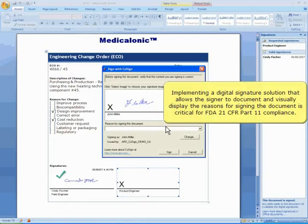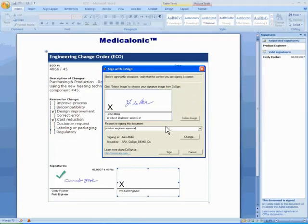Implementing a digital signature solution that allows the signer to document and visually display the reasons for signing the document is critical for FDA 21 CFR Part 11 compliance.